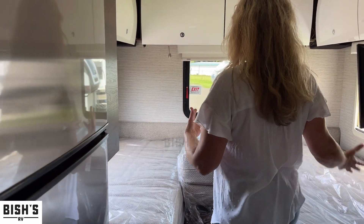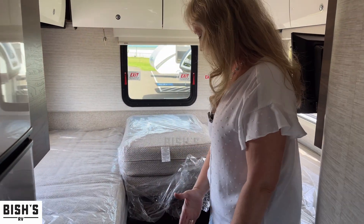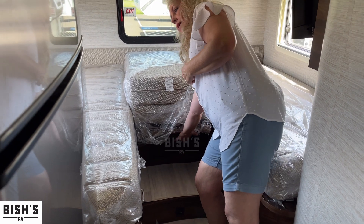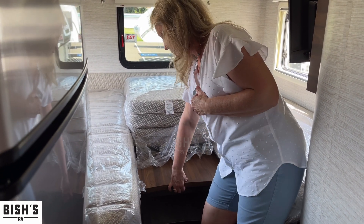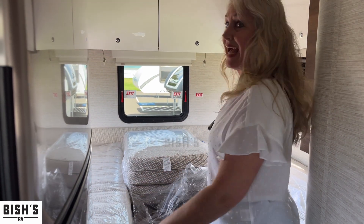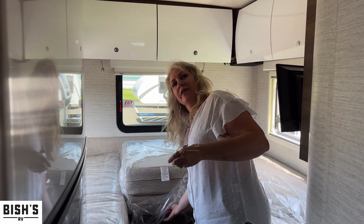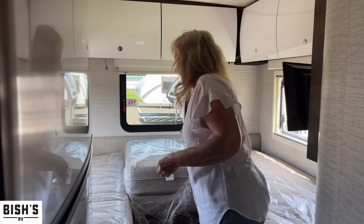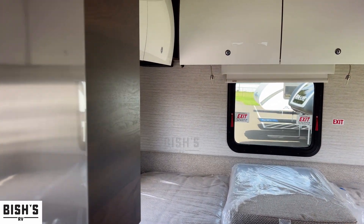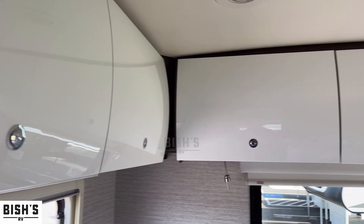Back here is the bedroom — and it truly is a bedroom. It converts into a king-sized bed: the center pulls forward and then you pull the cushion. Massive sleeping space for those wiggly sleepers. There's tons of storage up above, reading lights, and blackout shades for all the windows.